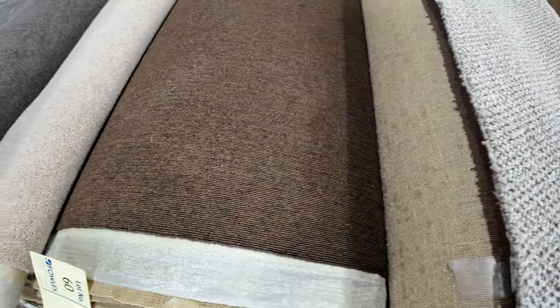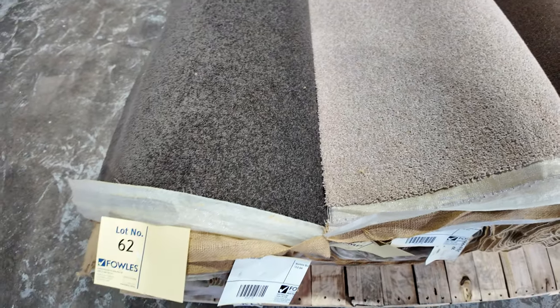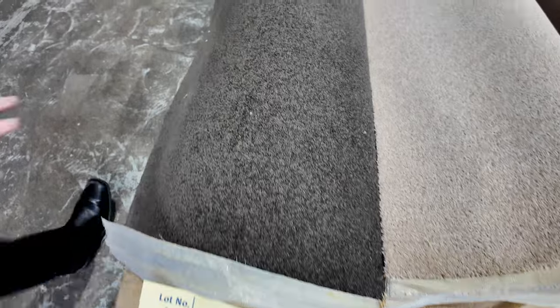Towards the end of this row we've got a couple of nice wool twist piles — lot number 61, which is a sort of beige colour at 12 metres, and lot number 62 at 13.6 metres in a nice dark colour, also in a wool twist.